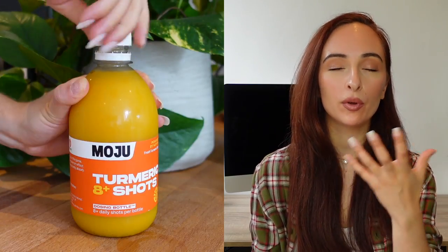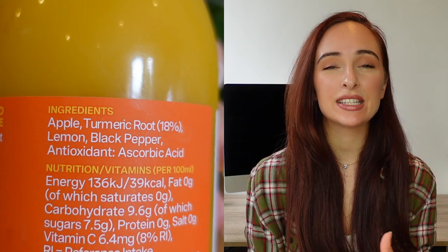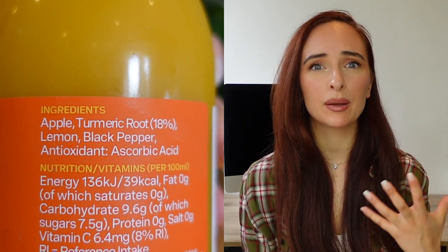Recipe number one is my personal OG turmeric recipe — the first way I ever incorporated it into my diet — and that's by taking a shot. You can buy turmeric shots; for example, this one I got from Waitrose by the brand Moju. It has really simple ingredients: apple, turmeric, black pepper, and lemon juice.